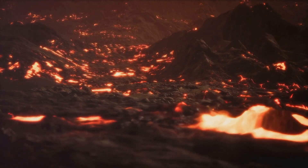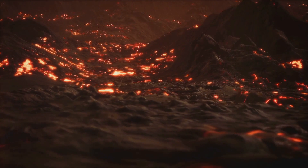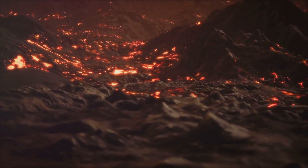Deep within the Earth's core, there's a boiling, hot, swirling sea of liquid metal. This movement generates a magnetic force, turning our entire planet into a colossal magnet.